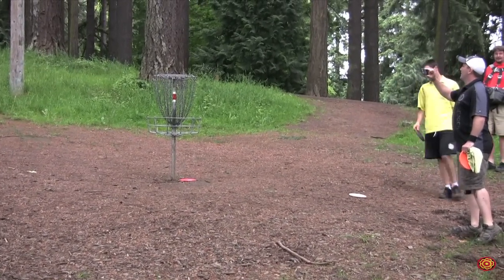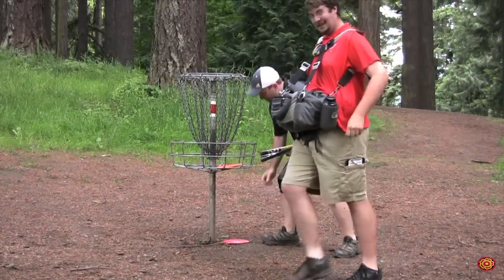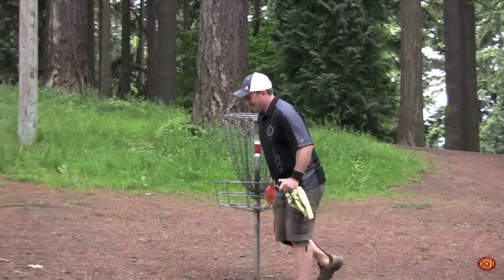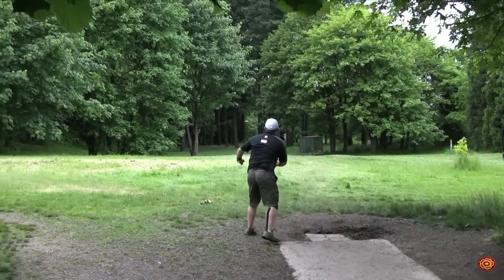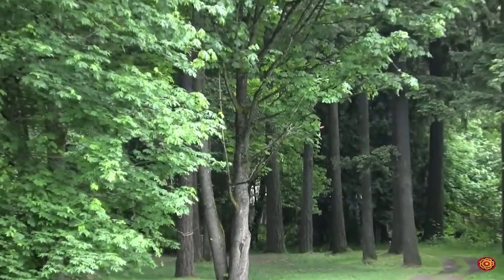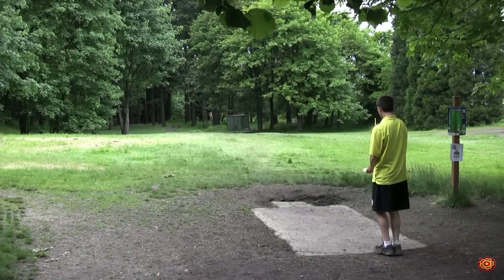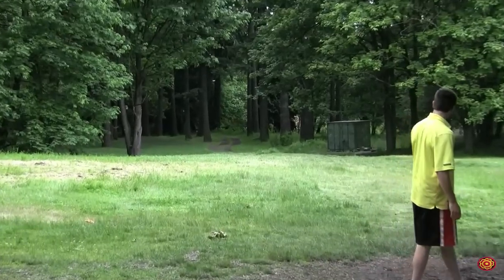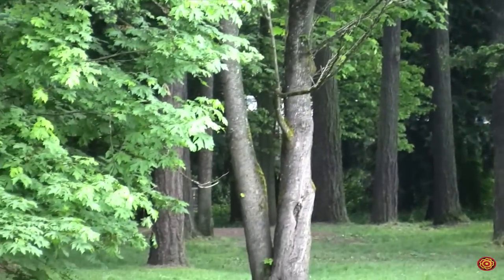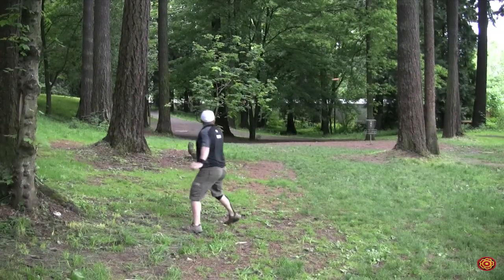Dustin Keegan not happy — you can tell by his body language. Jason Pinkle taking a cell phone snapshot of his drive — he's going to put that on his Facebook! Pinkle with the box on hole eighteen — a textbook throw, though a little short and left. He's down there with a look at birdie. Dustin Keegan from Eugene — there we go, get some legs! Good shot, down there. Jason Pinkle for birdie.